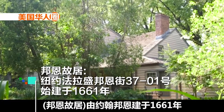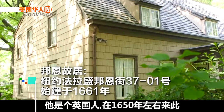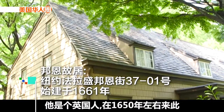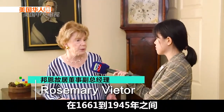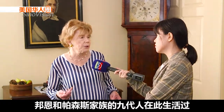The house was built in 1661 by John Bowne, who was an English settler who came here from England in around 1650. Nine generations of the Bowne and Parsons family lived here from 1661 up until 1945.